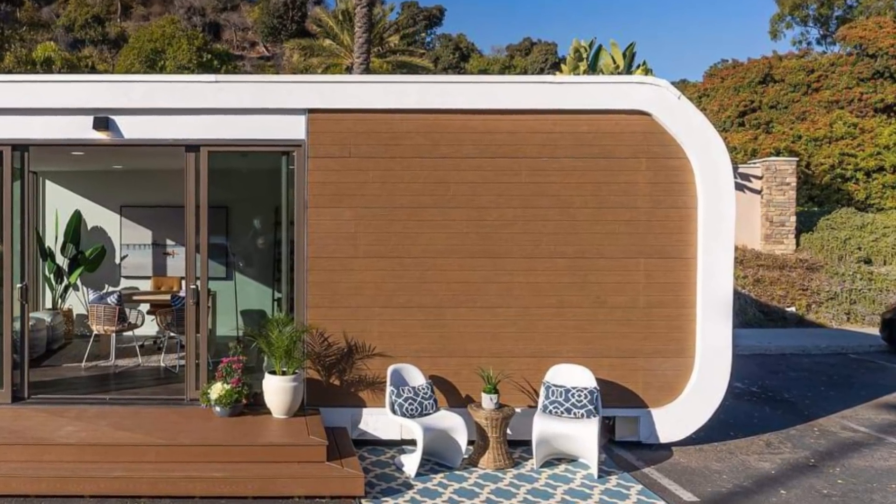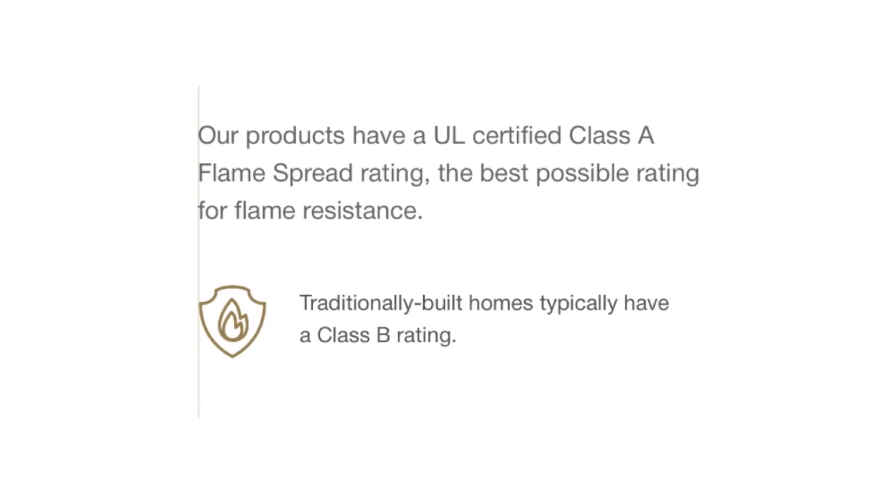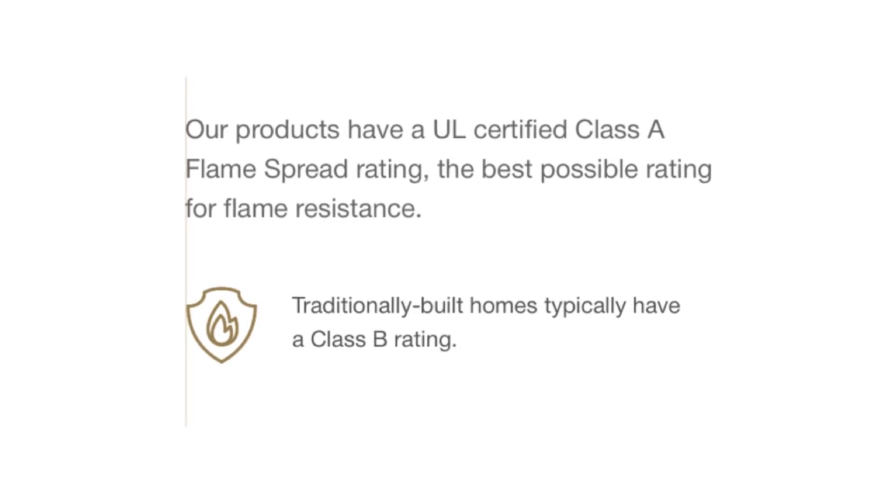They certainly haven't cut any corners on the studio — and it shows. Their modulars have an earthquake rating of 9.0 and a UL certified Class A flame spread rating, the best possible rating for flame resistance.